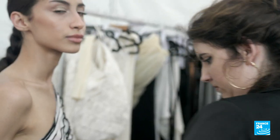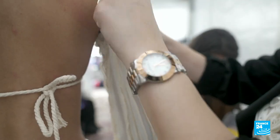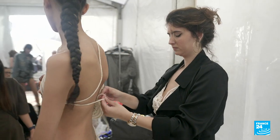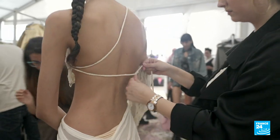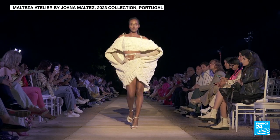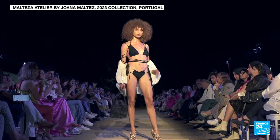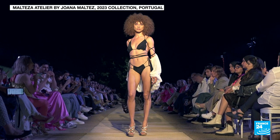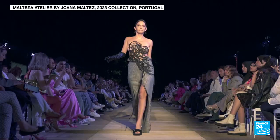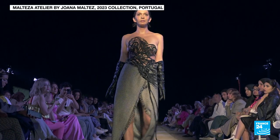Another discovery comes in the form of a young Portuguese designer called Joana Maltes, who studied at the Lisbon School of Design. I like to do sculptural pieces. Normally I use sculptures as my inspirations — I like to grab the shapes and work the fabrics, the fabric manipulation. Is it 3D printing? No, this is all manual labor. I like to use my hands for it.